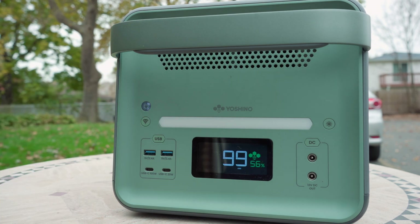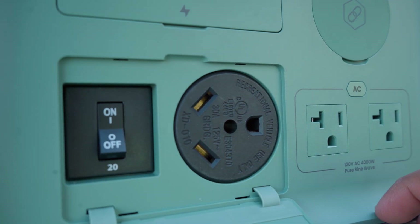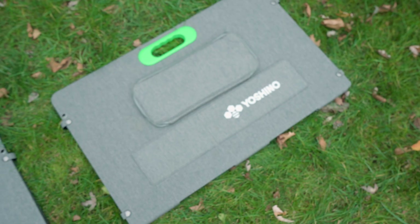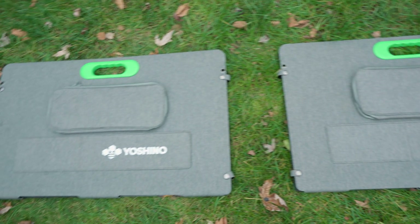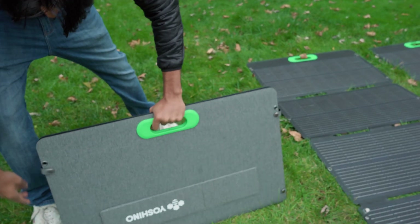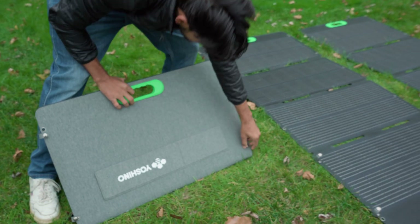With 4,000 watts on tap, it's perfect for home backup and even includes a 30-amp RV outlet for recreational use. And despite its capacity, it can charge from 0 to 80% in just over an hour. You can pair the B4000 SST with three solar panels to create a solar generator that produces zero emissions. It's easy to use with zero maintenance and runs quietly so you can run them anytime, anywhere.